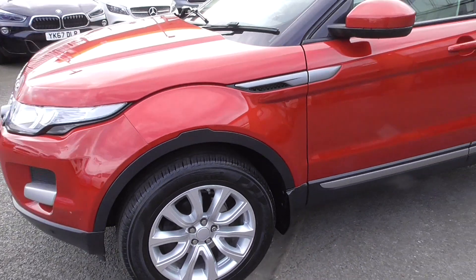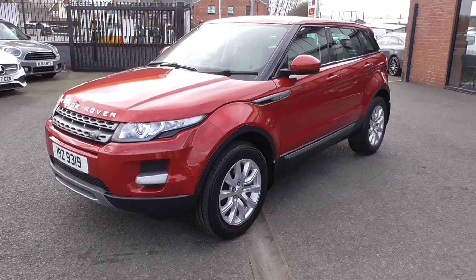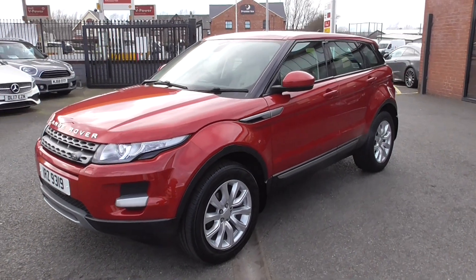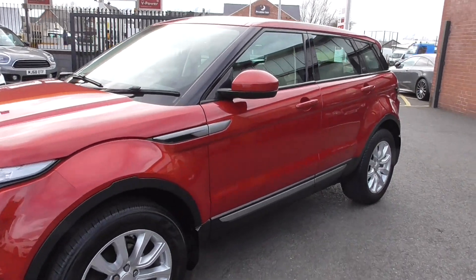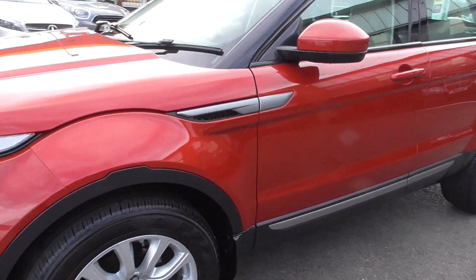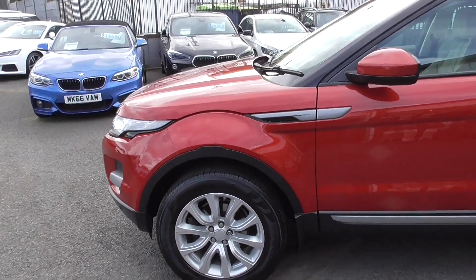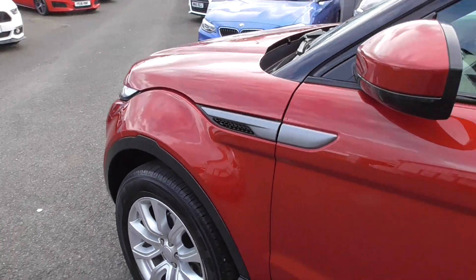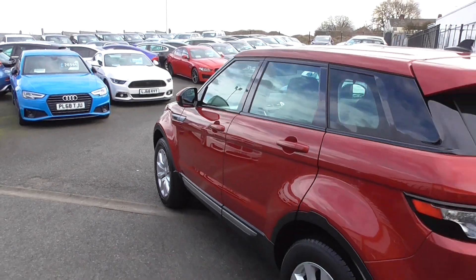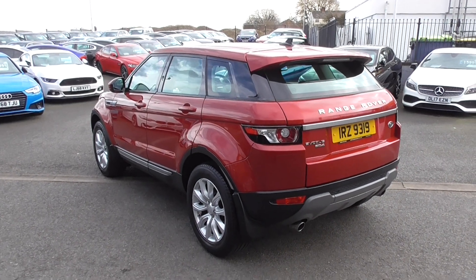We took this in part exchange from a local keeper who purchased it a number of years ago from another Wigan local dealer. The service documentation is all full and concise — a lovely well-maintained car. This car has only done 42,000 miles in seven years, and it is a testament to the previous keepers because the car is arguably as nice as I have ever seen.